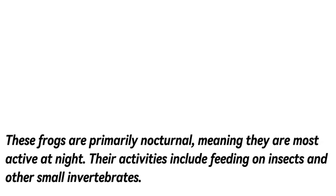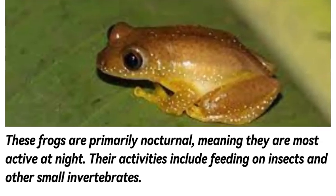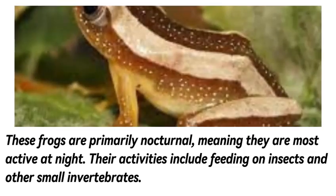These frogs are primarily nocturnal, meaning they are most active at night. Their activities include feeding on insects and other small invertebrates.